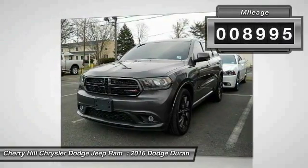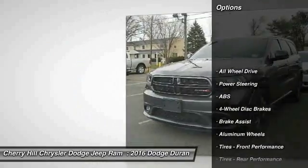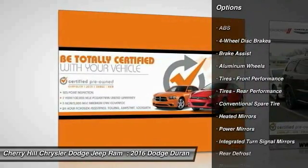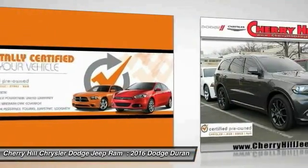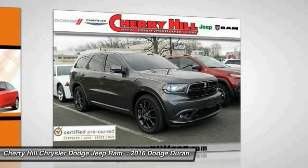This vehicle has less than 9,000 miles. Here are some of this vehicle's great options: stability control, traction control, anti-lock braking system, remote engine start, keyless entry, power passenger seat, navigation system, backup camera, all-wheel drive, power lift gate.